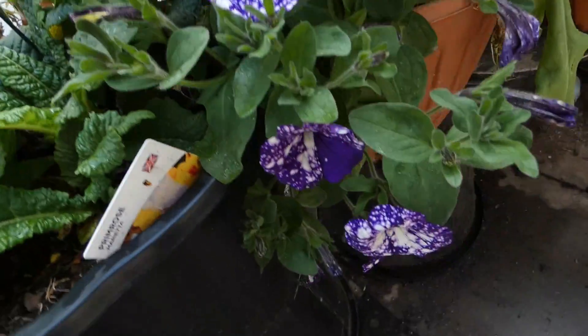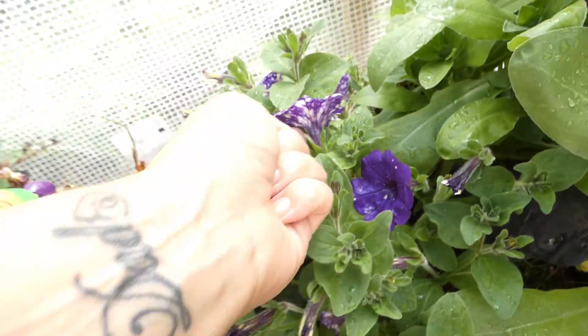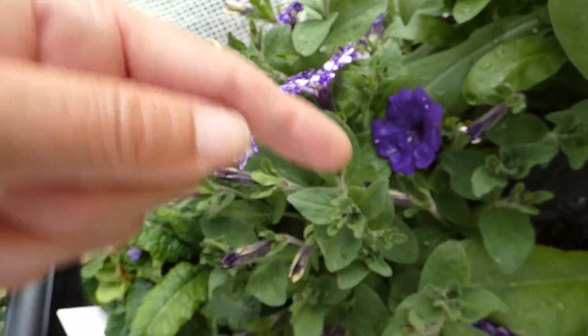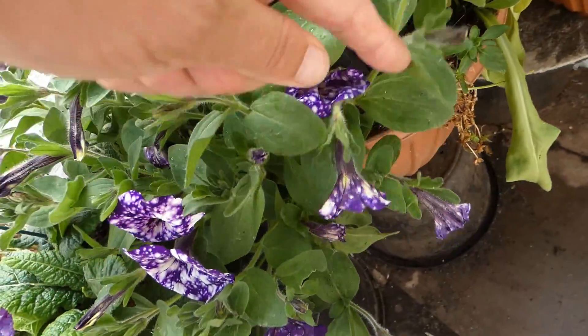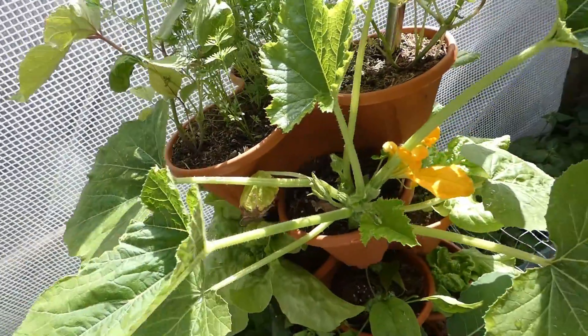These petunias are just glorious — aren't they pretty? We'll use the calendula. Okay, let's have a look up here.